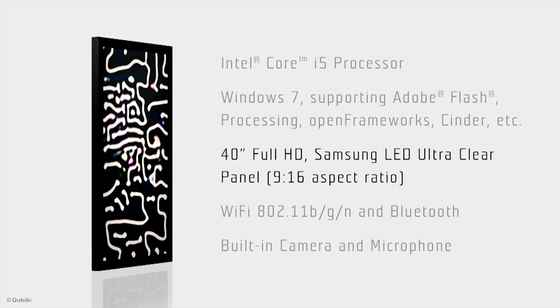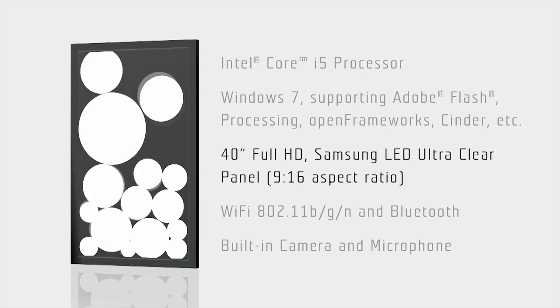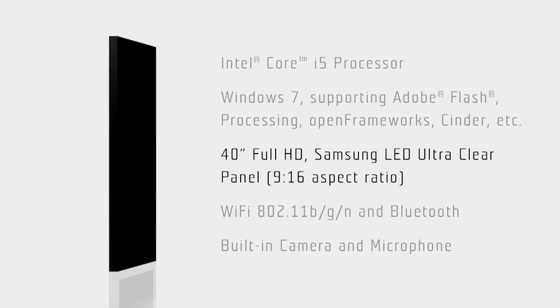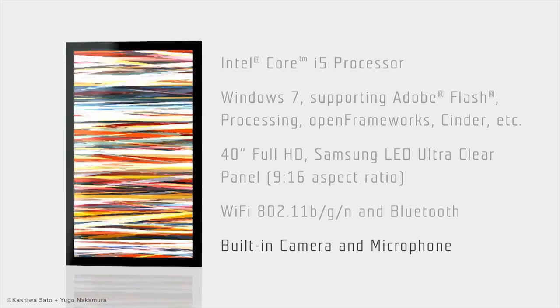The Framed high-definition LED display is 40 inches of smooth, flawless playback. Framed also includes Wi-Fi, Bluetooth, a high-resolution camera, and a microphone.